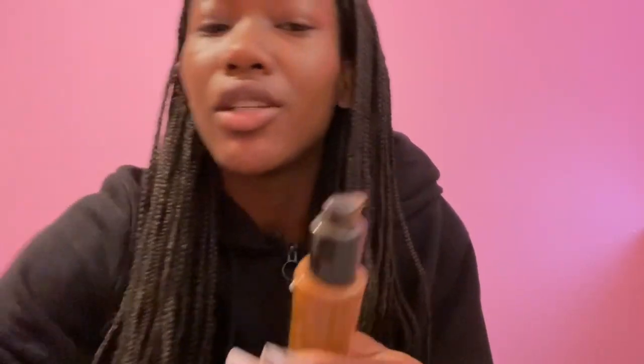You just want that fluffy eyebrow look — don't fill them in because you want them to look as natural as possible. I do this anyway because I don't know how to fill in my eyebrows. I'm gonna use a light coverage with my foundation, light as possible.